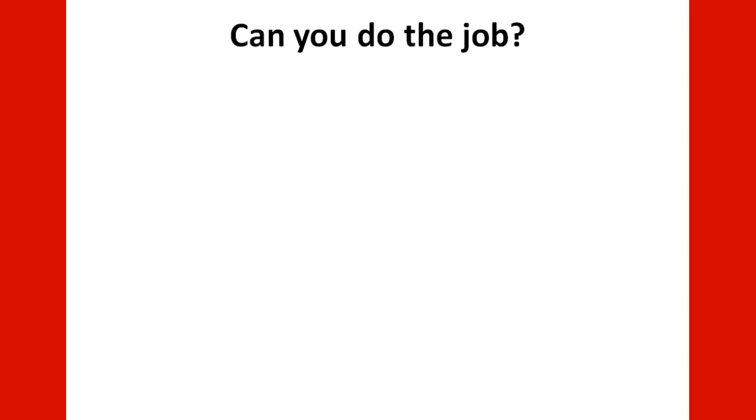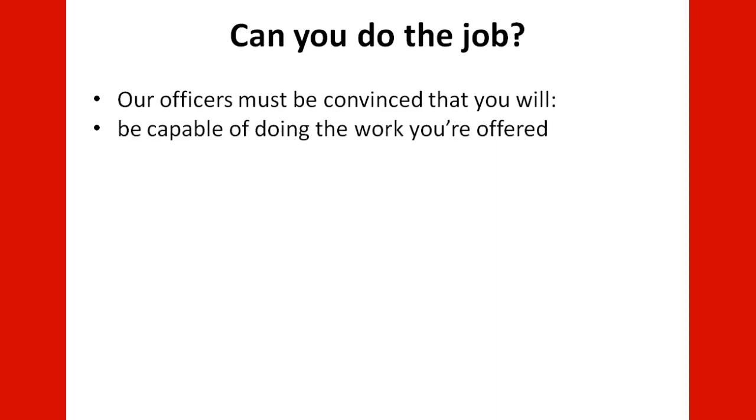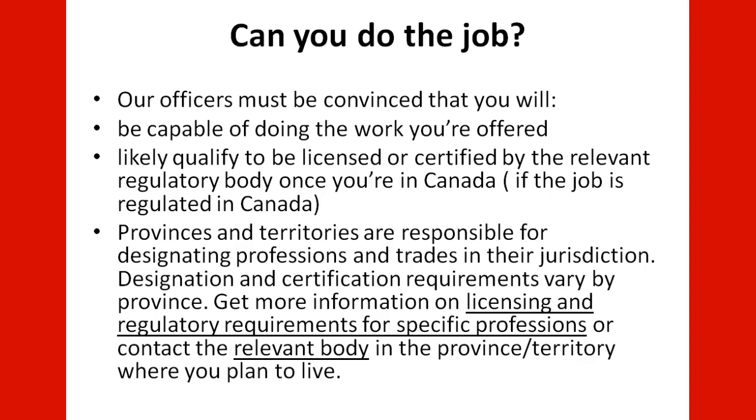Can you do the job? CIC officers must be convinced that you will be capable of doing the work offered to you, and likely qualified to be licensed or certified by the relevant regulatory body once you are in Canada, if the job is regulated in Canada. Provinces and territories are responsible for designating professions and trades in their jurisdiction, and designation and certification requirements vary by province. Get more information on licensing and regulatory requirements from the relevant body in the province or territory where you plan to live.